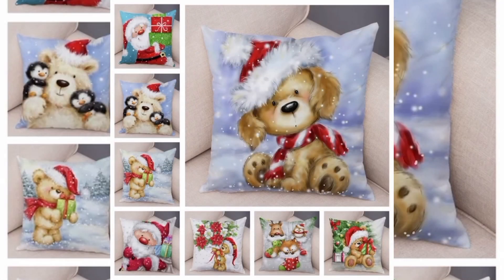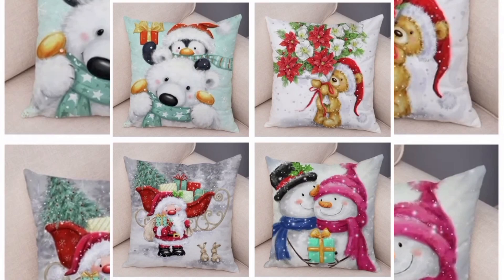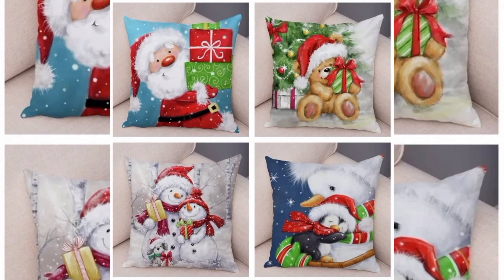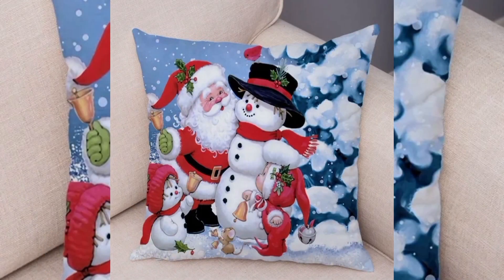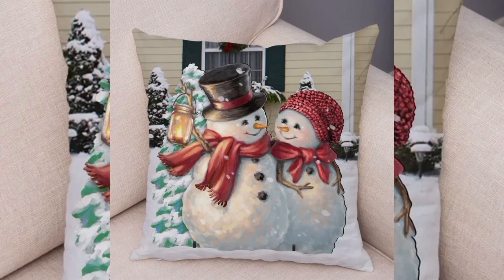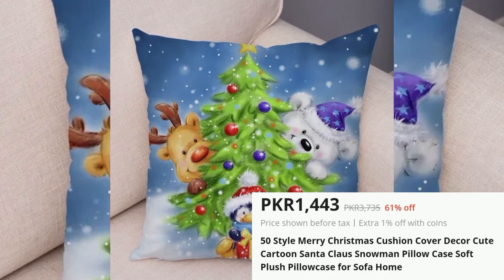Merry Christmas Cushion Cover, 50 Styles Available, Price PKR 1443. Add a festive touch to your home decor with these Christmas-themed cushion covers. Available in 50 different designs featuring cartoon characters like Santa Claus, Reindeer and Snowmen, they bring a joyful holiday spirit to your living space. Made from soft plush material, these pillowcases are comfortable and durable, perfect for sofas, beds or chairs.